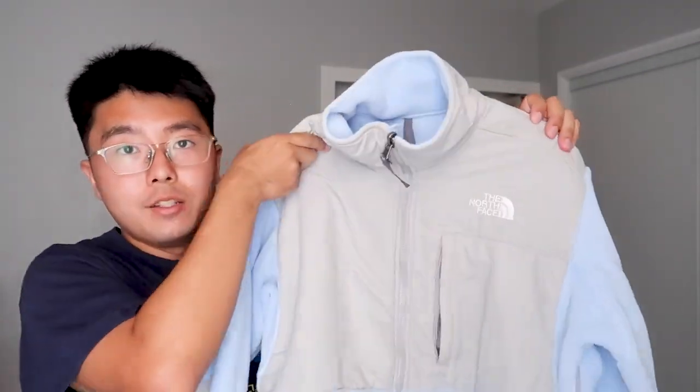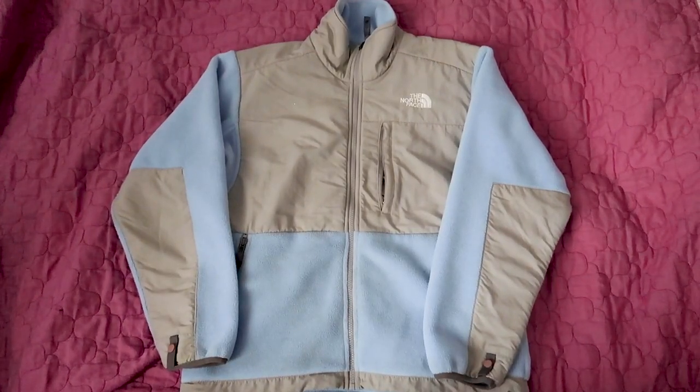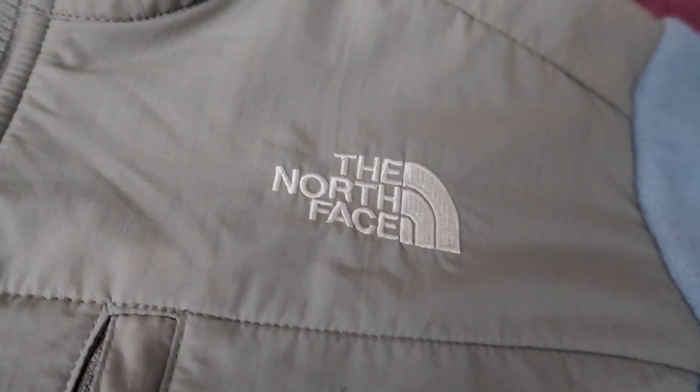The next thing I got is this North Face jacket. This one was probably like eight to ten bucks. Honestly it felt more like an impulse buy, but I was like why not — it was very cheap and in very good condition. It's light blue with gray, and North Face is pretty expensive, so I thought it was totally worth it.